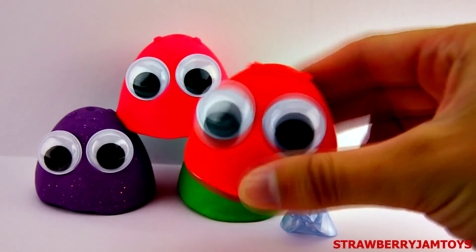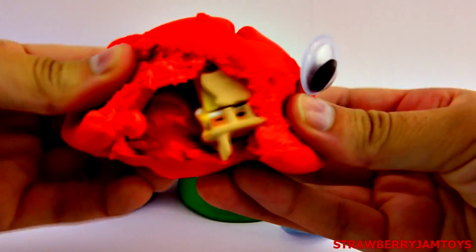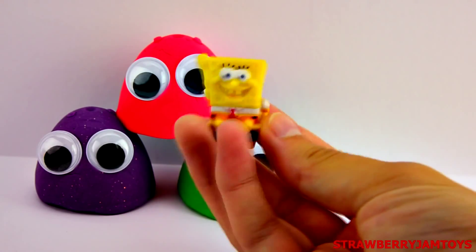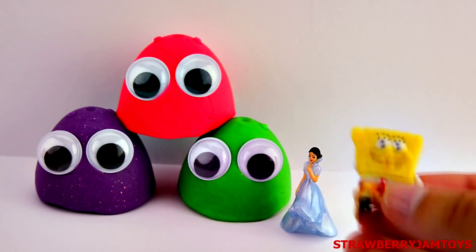Let's open up the red surprise monster. It's Spongebob with his hand up. Click the thumbs up button below if you like Spongebob Squarepants.